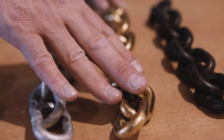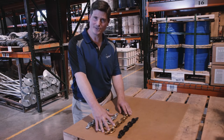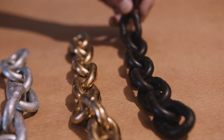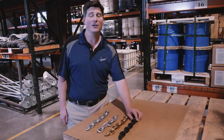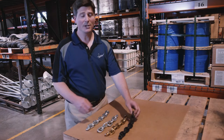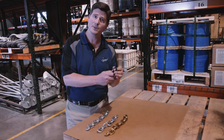Grade 70 transport chain is a DOT compliant chain used in binder and cargo securement. Alloy grade 80 chain and above is used for overhead lifting where risk of bodily harm is an issue. This chain will elongate 25% of its length to warn you before failure becomes an issue.